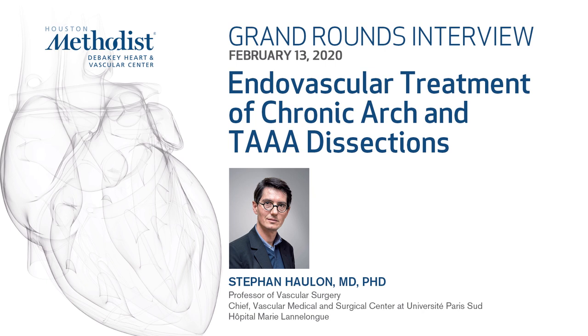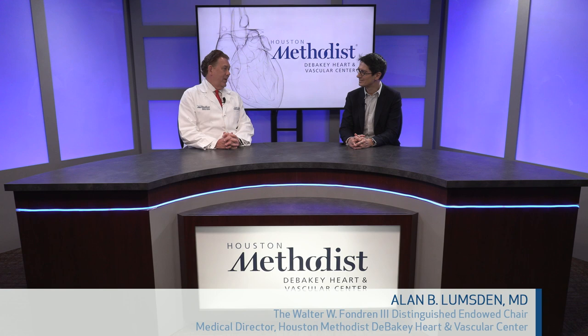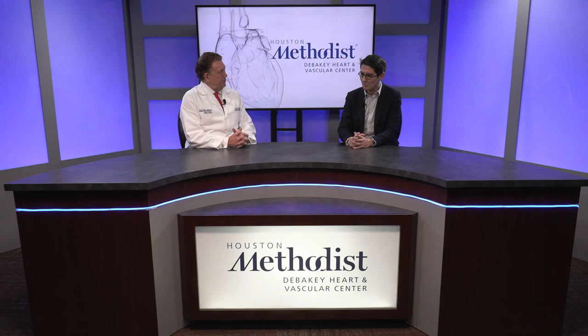Good morning and thank you for joining us. I want to say thank you to Dr. Stéphane Howland who gave us grand rounds this morning. He's an expert in so many aspects of endovascular treatment of aortic disease. Last night he talked about 3D imaging and how we reduced radiation exposure, and this morning talked about new technologies and addressing the aortic arch. Stéphane, thank you for being here. Great talks.